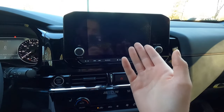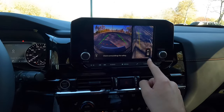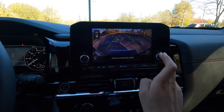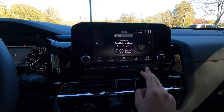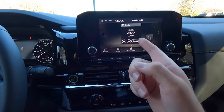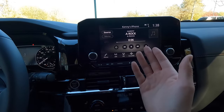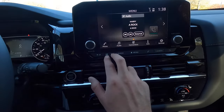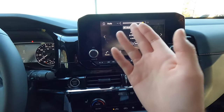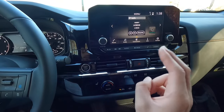Down here, pressing this button pops up your 360-degree view camera system. Clicking it again brings you into another camera view, and clicking once more brings up the forward-facing camera. You also have your phone shortcut button, home screen button, audio information button, track forward/backward, and a night mode button. Then you have your push button start, two HVAC vents, and your hazard button.